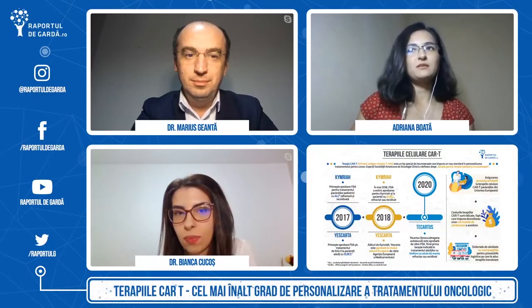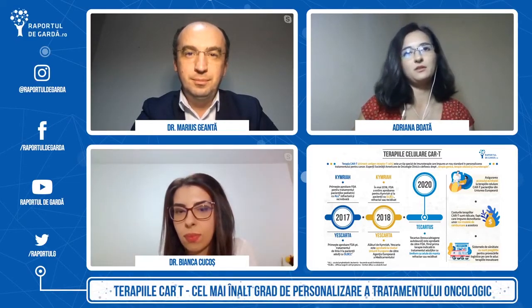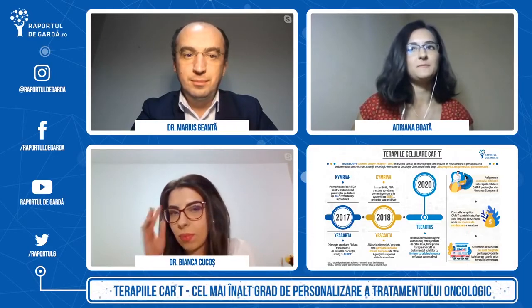În prima parte a emisiunii de astăzi, ne-am propus să discutăm despre terapiile celulare CAR-T, care sunt considerate cel mai înalt grad posibil de personalizare a tratamentului și au deschis o nouă eră în oncologie. În a doua parte vom discuta despre cele mai importante mesaje transmise de keynote speakers în cadrul sesiunii plenare a conferinței de medicină personalizată 2020, care s-a încheiat ieri.